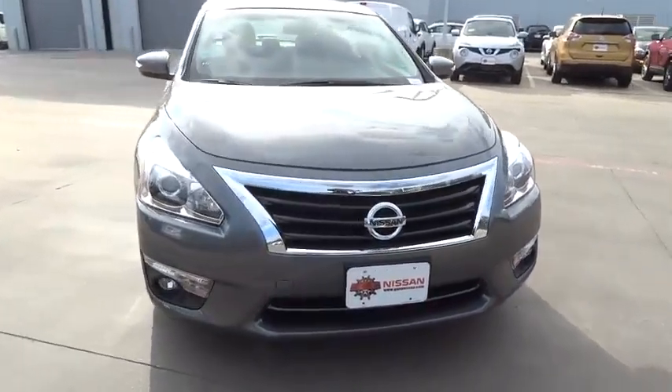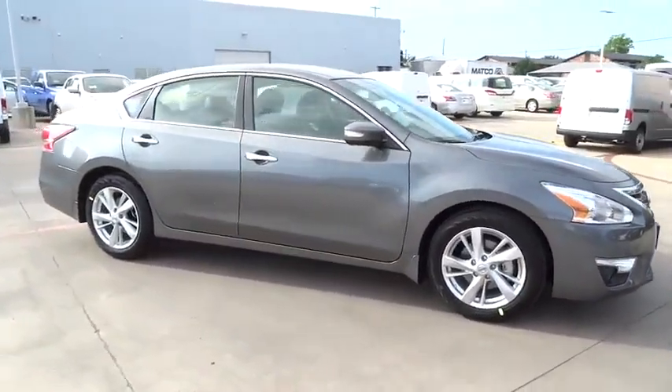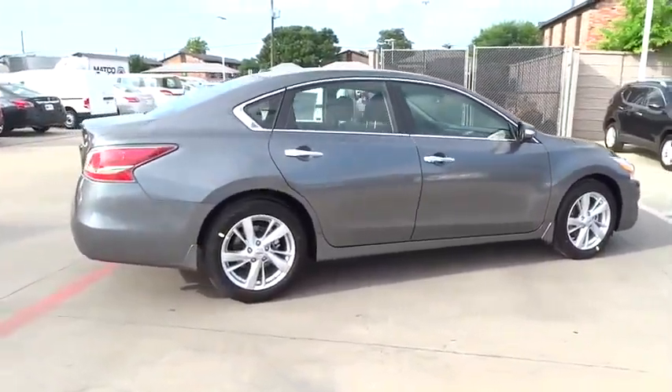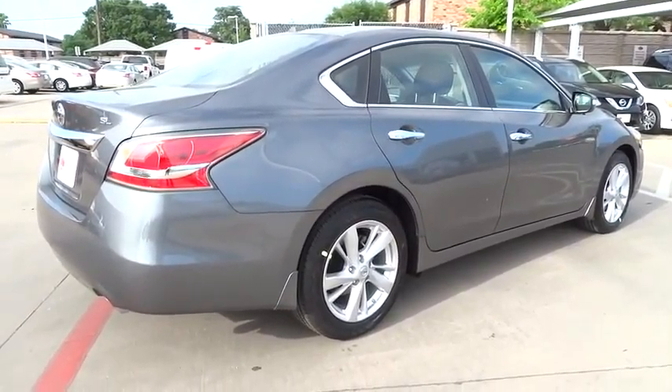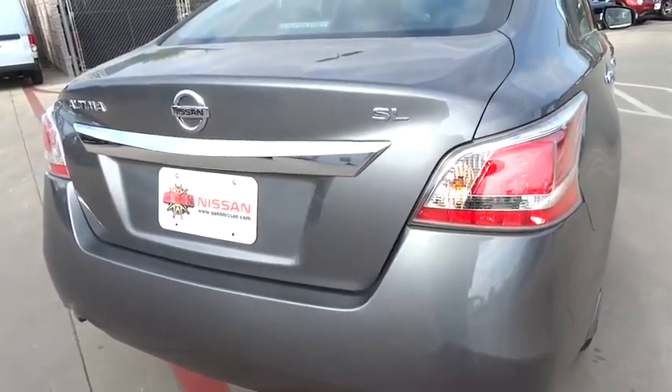Combine that with a powerful V6 or efficient four-cylinder engine, six standard airbags, and over 5,000 quality and performance tests, and you'll see the Nissan Altima is made to drive and built to last, priced below $30,000. Here are some of this vehicle's great options.